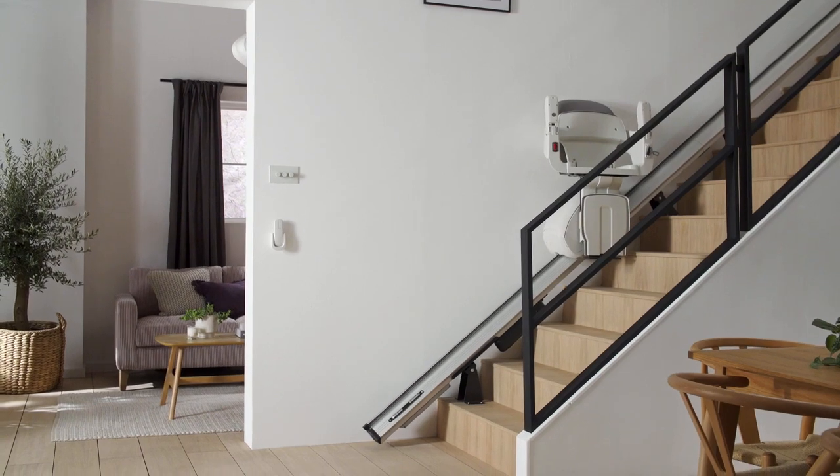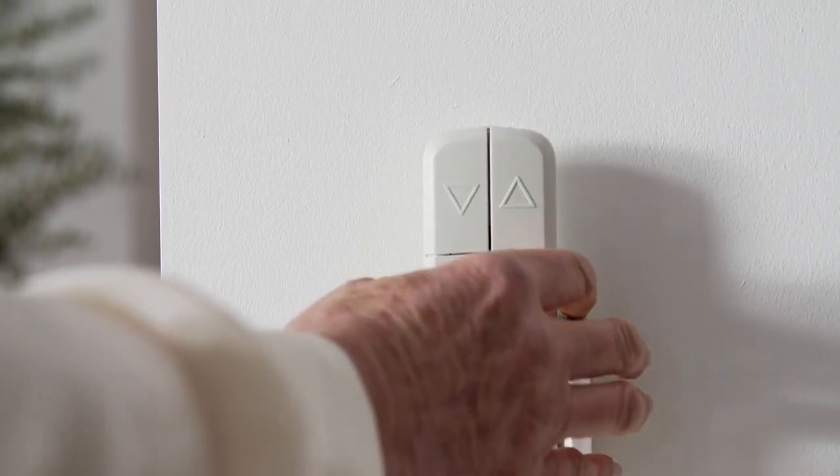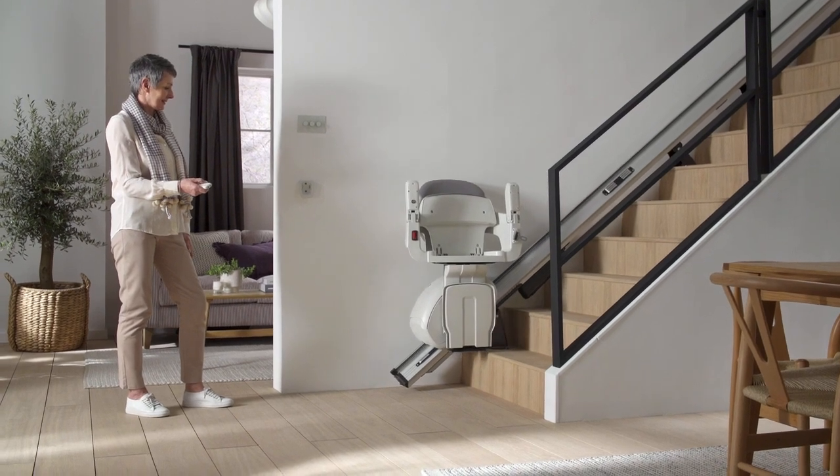Designed for seamless movement, our HomeGlide stairlift offers effortless simplicity with added confidence and comfort. Simply use the lift to travel smoothly up and downstairs whenever you wish.